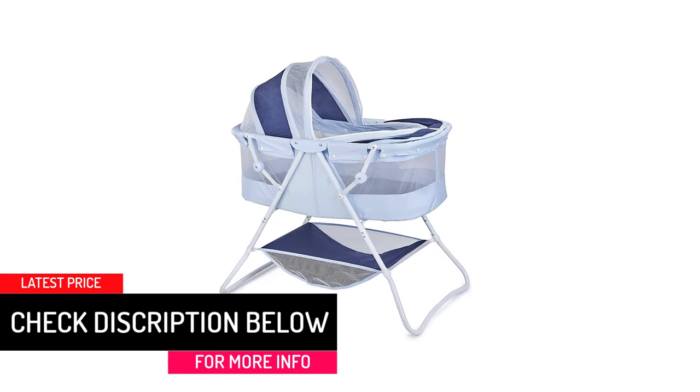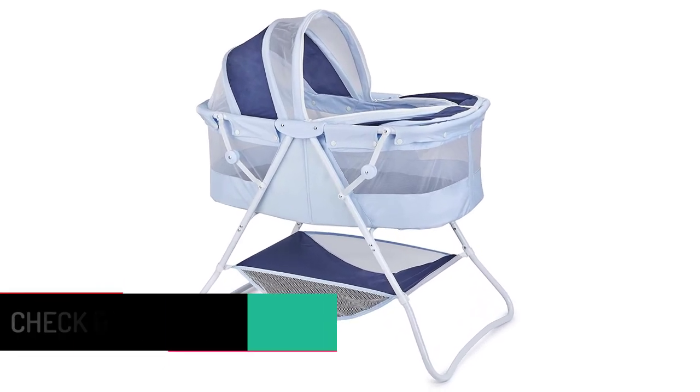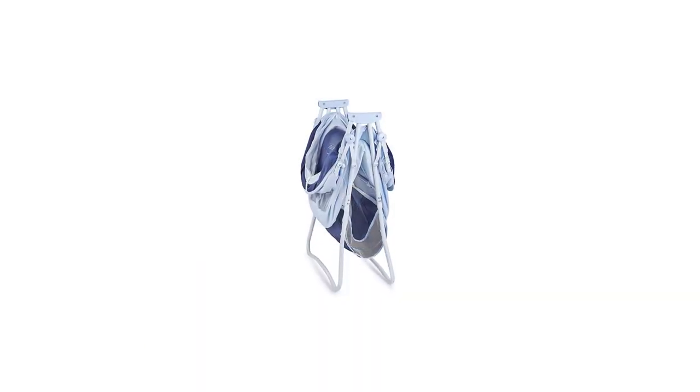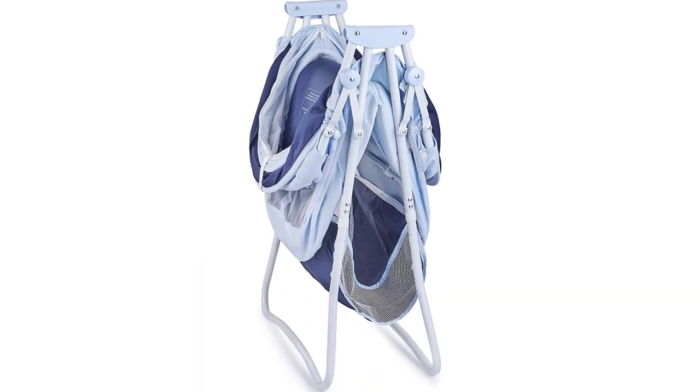The navy color gives it a modern and trendy look while the wood bed base provides the much needed stability. I love the fact that it can support heavy weights, and this makes it ideal for growing babies.